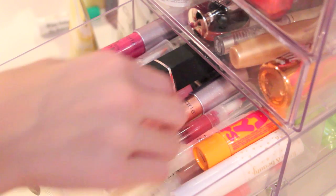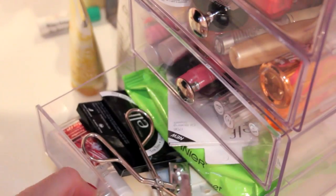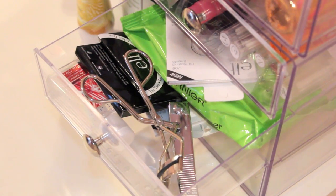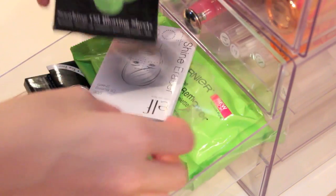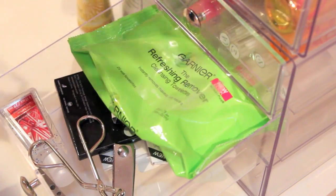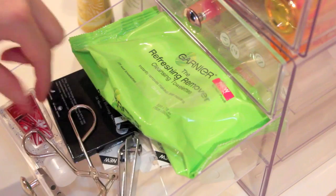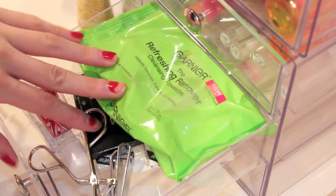There's another layer down here with more products — it's just really messy and I need to organize it. Down here I have tools: blotting sheets from ELF — I have a ridiculous amount of them — a white refreshing face spray, a lash curler, a toenail clipper, a backup of the twisted peppermint hand sanitizer, and tweezers. Those are all my tools.